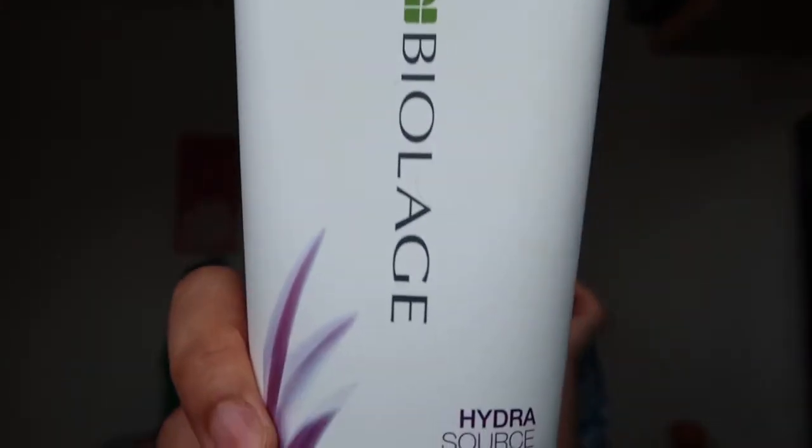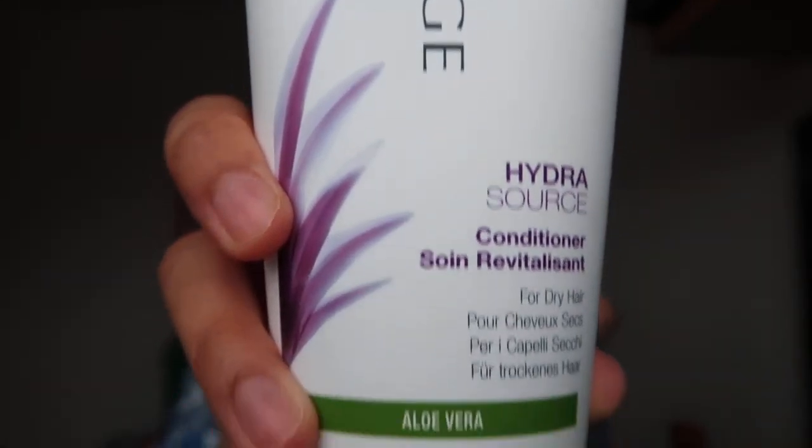But now, like I said, I'm kind of treating myself a bit more at the moment. In terms of the ingredients, I'll just let you have a closer look at the bottle — hopefully you can see that okay.